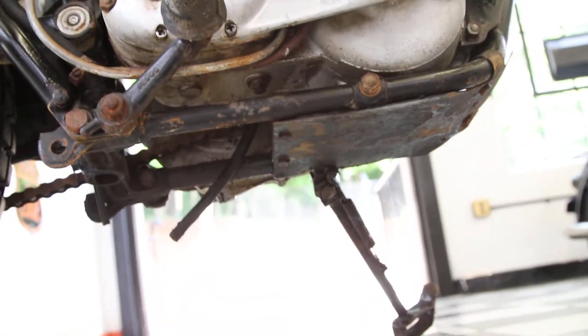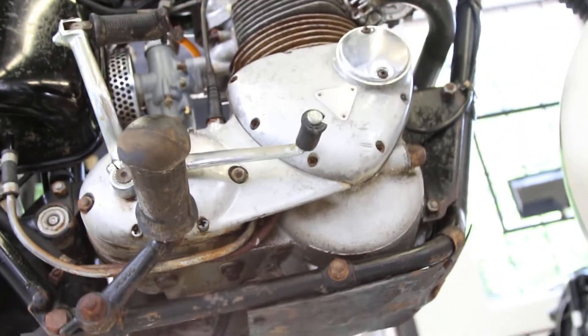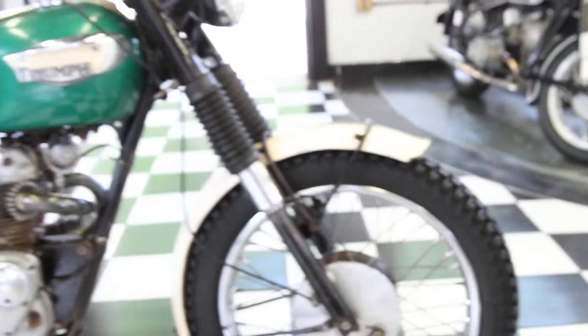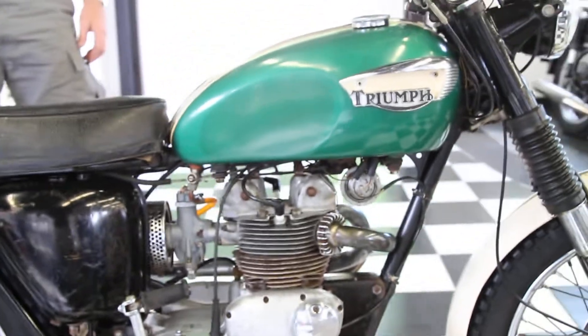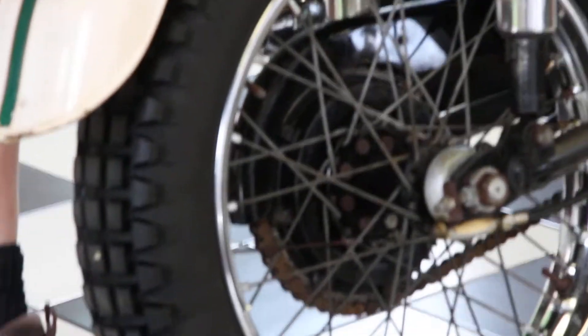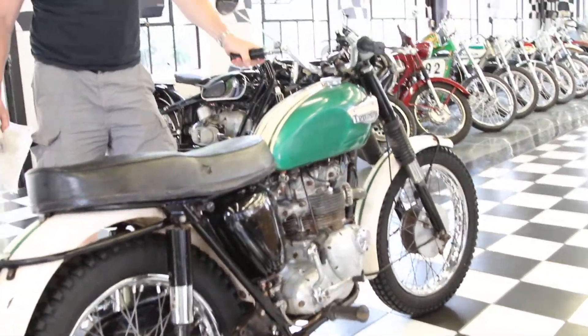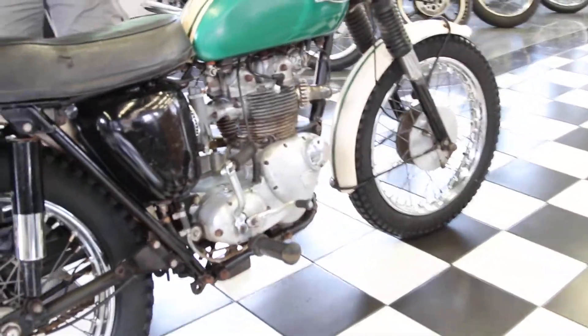There are no dings or dents. It's not all bashed up like you'd expect an off-road bike to be. The foot pegs aren't bent. It's just a well-preserved, 100% original condition Triumph. I believe the tires are even the original tires on the bike, and the shocks are original. I've never seen one of these for sale — very, very rare bike.